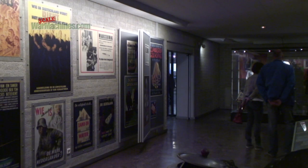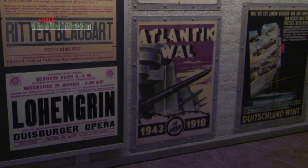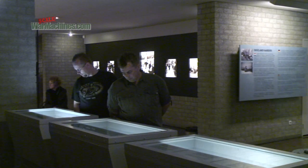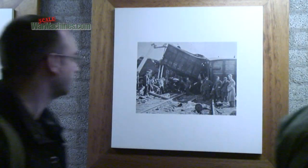Next door is the Dutch National War and Resistance Museum. This is a moving tribute to the nation's secret armies, but also a reminder of the horror of the Holocaust and occupation.